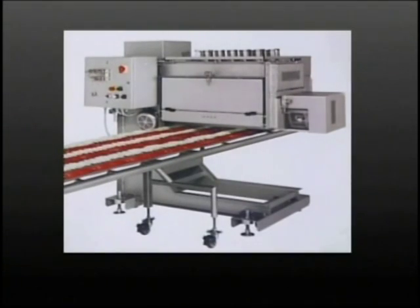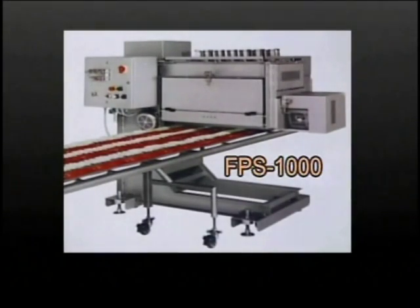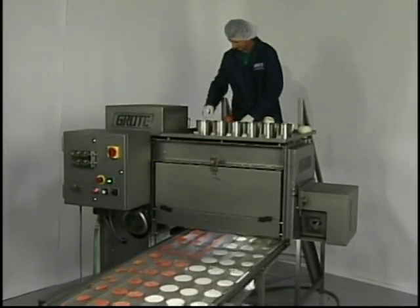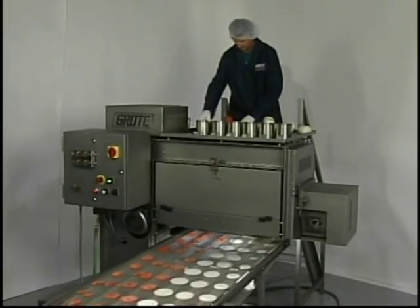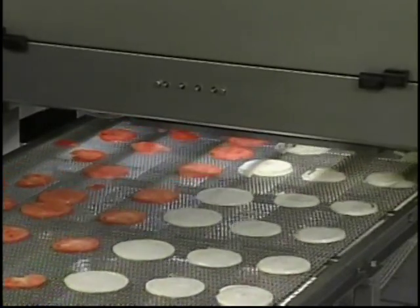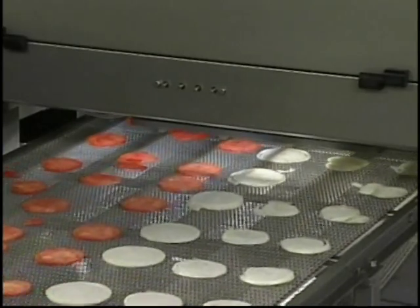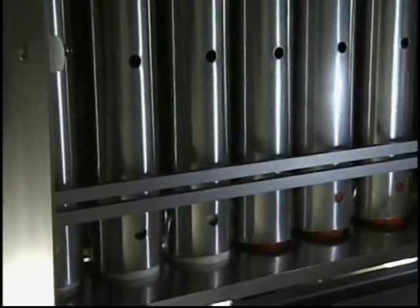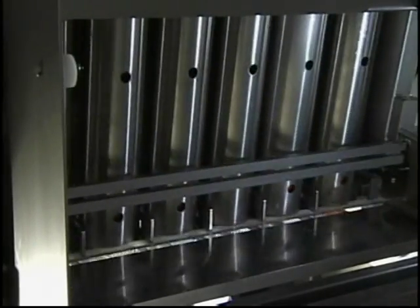Whether it's delicate tomatoes or rigid onions, the Grody FPS 1000 is the ideal slicer. The machine can slice most fruits and vegetables utilizing a 30 inch wide slicing zone and a 5 inch stroke with rates up to 120 strokes per minute. 700 to 900 product slices can be produced per minute.